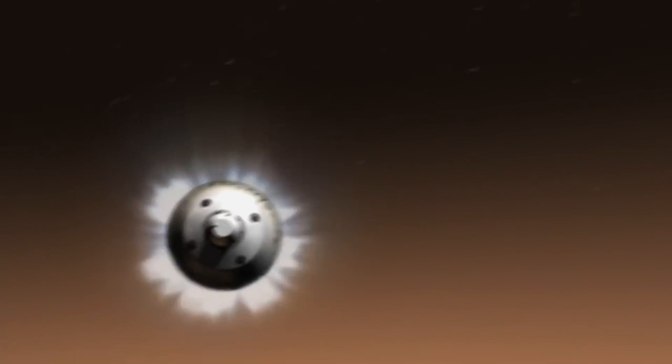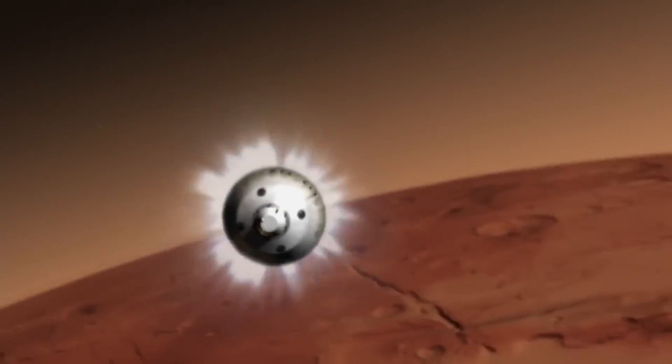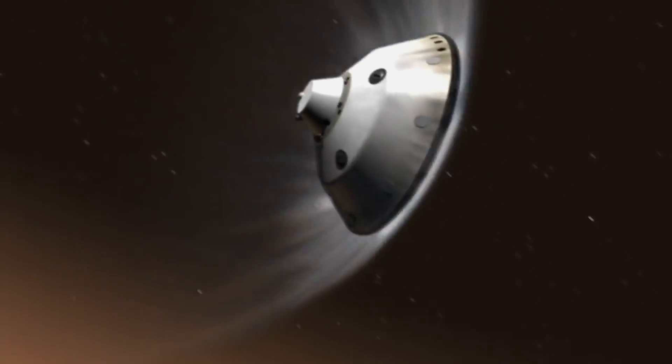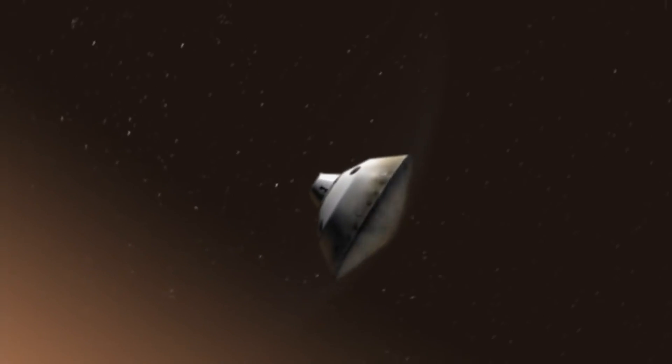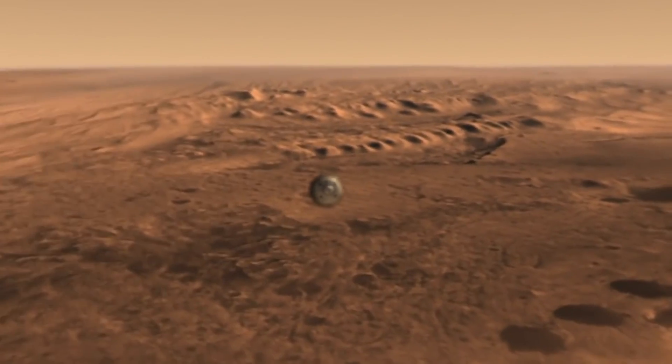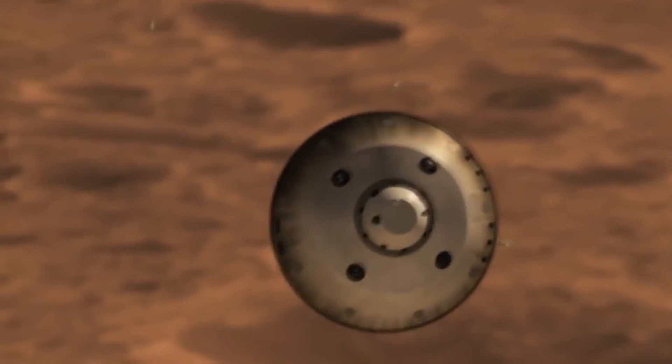It's a landing sequence that worked for Perseverance's predecessor, the Curiosity rover, in 2012. The spacecraft strikes the air at over 13,000 miles per hour. Friction from the air burns the heat shield with temperatures reaching 2,100 degrees centigrade — that's 3,800 degrees Fahrenheit. It keeps heating up, and finally reaches a portion of the atmosphere where the atmosphere actually acts to slow down the spacecraft.